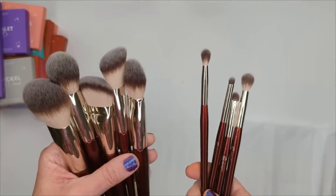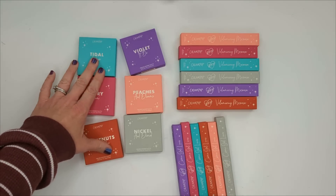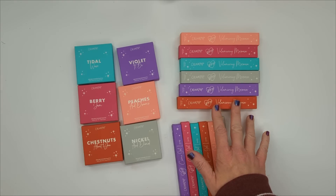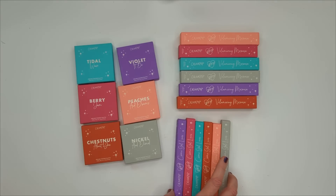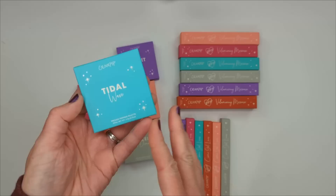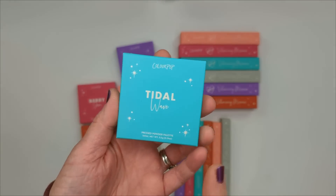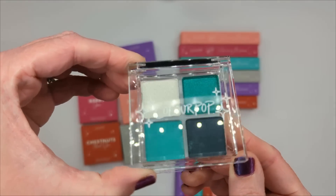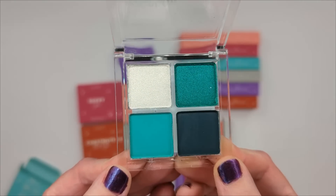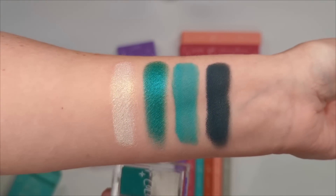Brush 111 is a dense bronzer brush with a narrower shape — perfect for sculpting under cheekbones or along the jawline. Brush 112 is a small angled face brush for precise contour or blush placement. Brush 113 is a small flat powder brush — great for patting powder under your eyes or anywhere you want precision rather than a large fluffy brush. Overall I'm really excited about these new options.